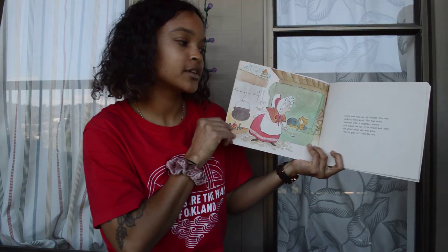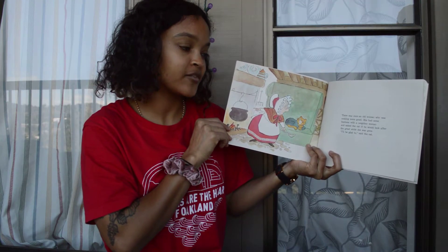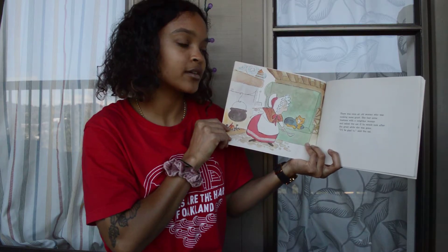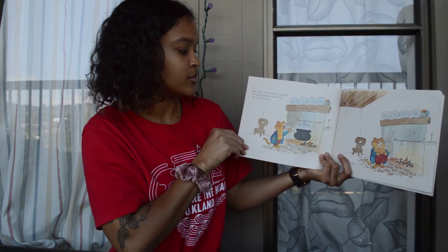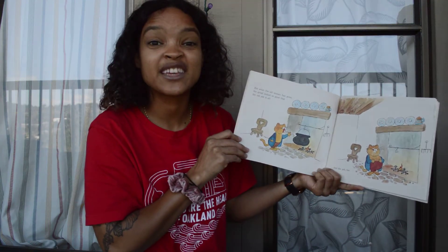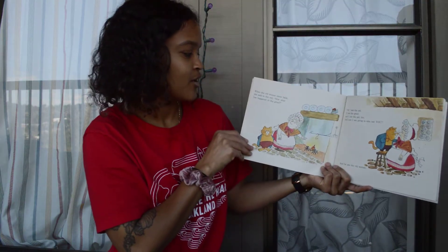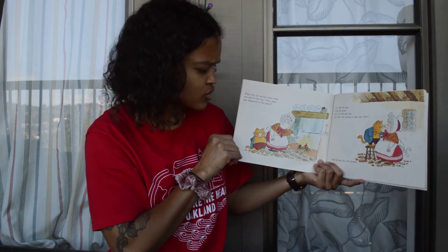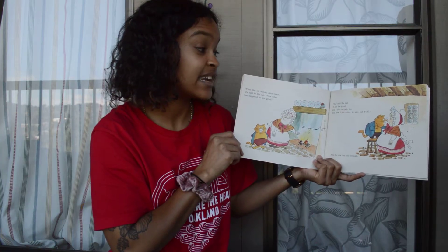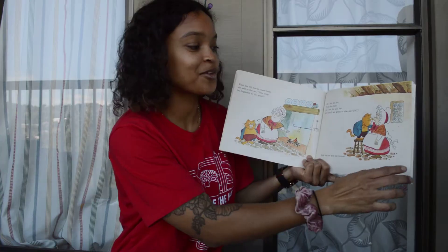There was once an old woman who was cooking some gruel. She had some business with a neighbor woman and asked the cat if he would look after the gruel while she was gone. "I'll be glad to," said the cat. But when the old woman had gone, the gruel looked so good that the cat ate it all — and the pot too. When the old woman came back, she said to the cat, "Now what has happened to the gruel?" "Oh," said the cat, "I ate the gruel and I ate the pot too. And now I'm going to also eat you." And he ate the old woman.